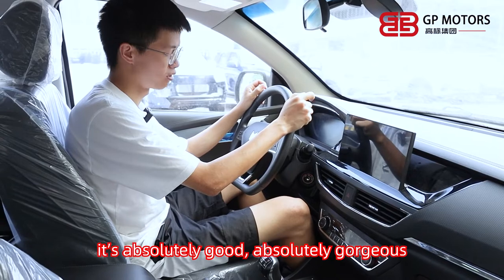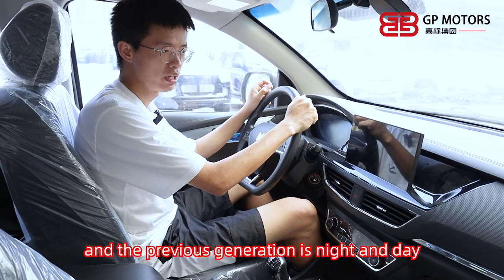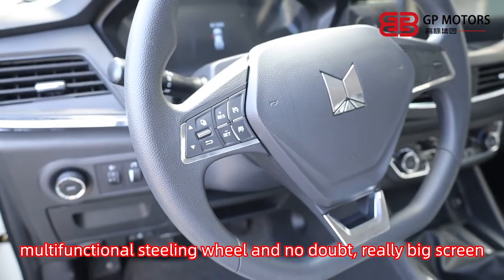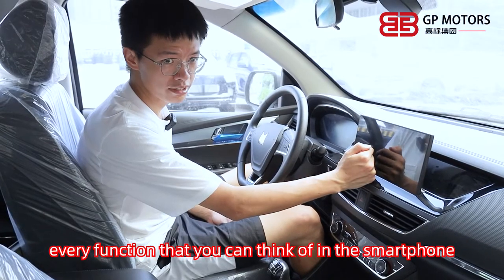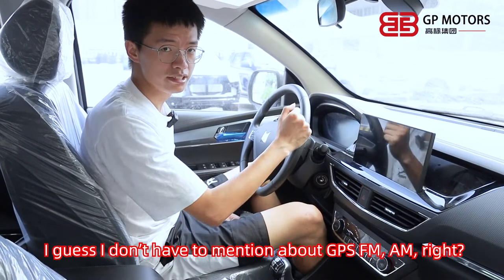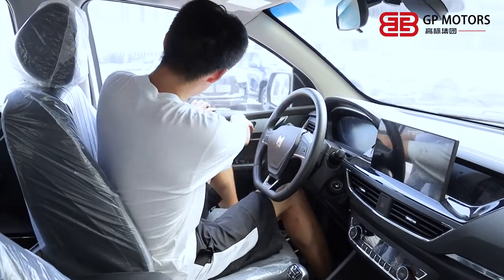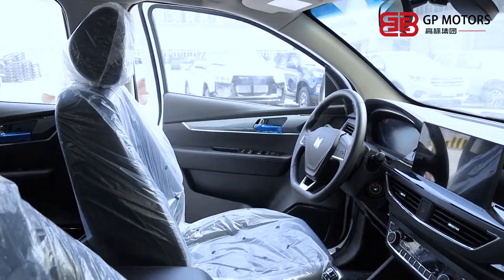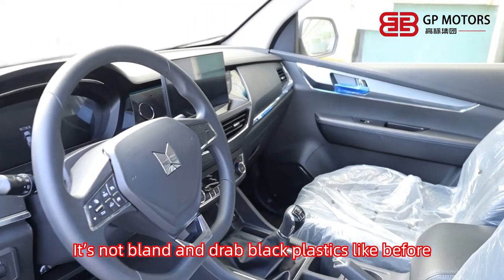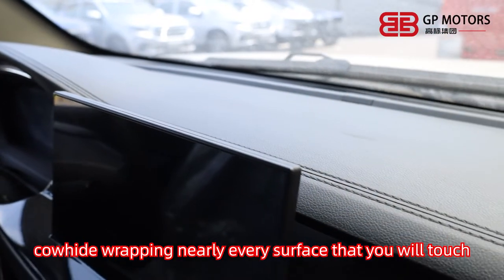Look at this interior — it's absolutely gorgeous. The difference between this and the previous generation is night and day. There's a multi-functional steering wheel and a really big screen. Every function you can think of on a smartphone, you can find it here — GPS, FM, AM. It's not bland dry black plastic like before. It's lighter, supple, and loads of interesting cowhide wrapping nearly every surface that you will touch.